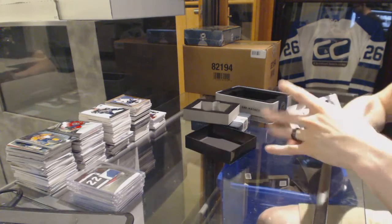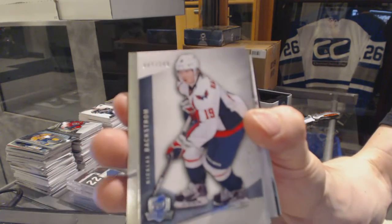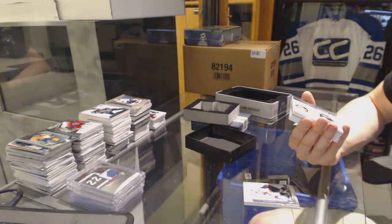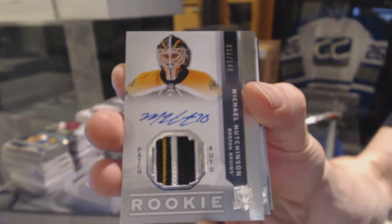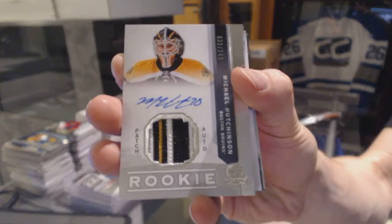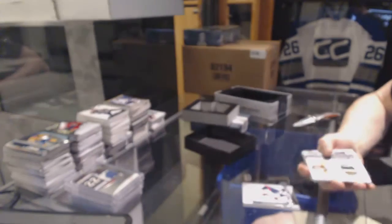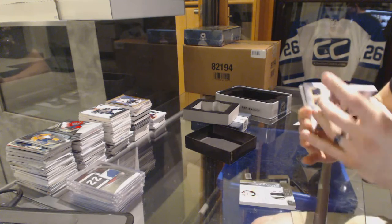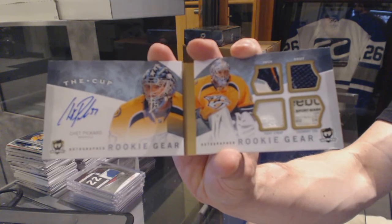Base card, number 249 for the Washington Capitals, Nicholas Backstrom. We've got a three-color rookie patch, number 249 for the Boston Bruins, Michael Hutchinson. We've got an autographed rookie gear booklet, number 14 of 25 for the Nashville Predators, Chet Pickard.